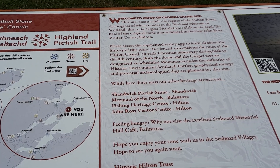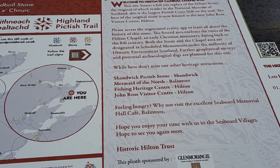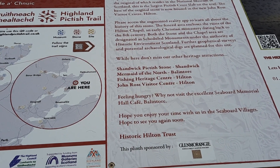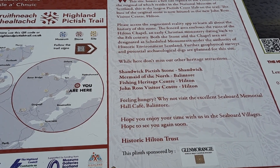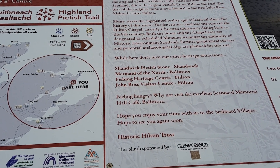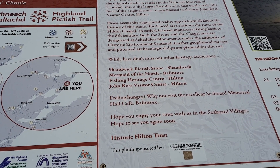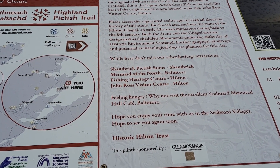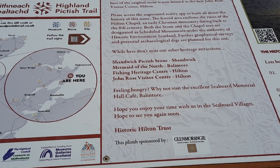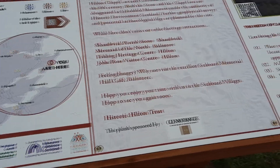The base of the original stone is now housed in the new John Ross Visitor Centre in Hilton — that's the bottom part I mentioned. Please access the augmented reality app — but this is where I don't have any signal, I can't do that — to learn all about the history of the stone. The fenced area encloses the ruins of the Hilton Chapel, an early Christian monastery dating back to the 8th century. Both the stone and the chapel area are designated as scheduled monuments under the authority of Historic Environment Scotland.